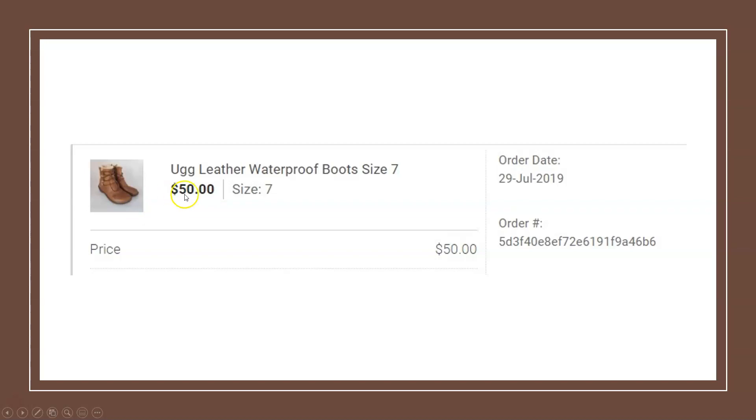Back to shoes — here we have another pair of Uggs, leather waterproof, size 7 boots. I think I paid $5 for these and they sold for $50. Uggs are obviously a good brand to be on the lookout for.